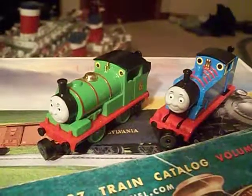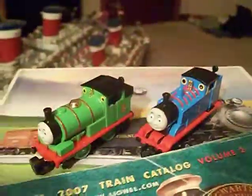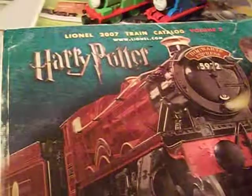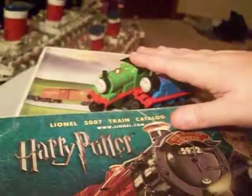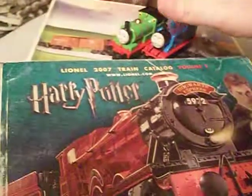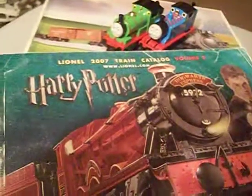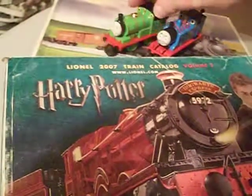Hello there YouTubers and fellow training fanatics. This is Commodore Irvin, and you're probably wondering why we have two Lionel catalogues along with my good friends Thomas and Percy. Well, the reason why we are going to be talking about the Thomas the Tank Engine and Friends, aka Thomas and Friends, Lionel line, and what I think about it and what I might be trying to get in the upcoming months.